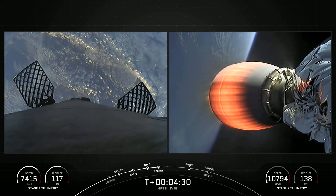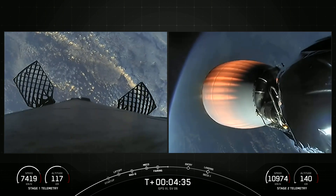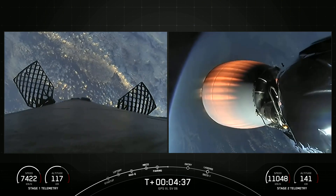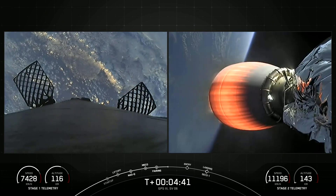In less than two minutes, you should be able to see the first stage entry burn on the left-hand side of your screen. We expect that to last about 30 seconds. For that entry burn, we relight the center engine, E9.